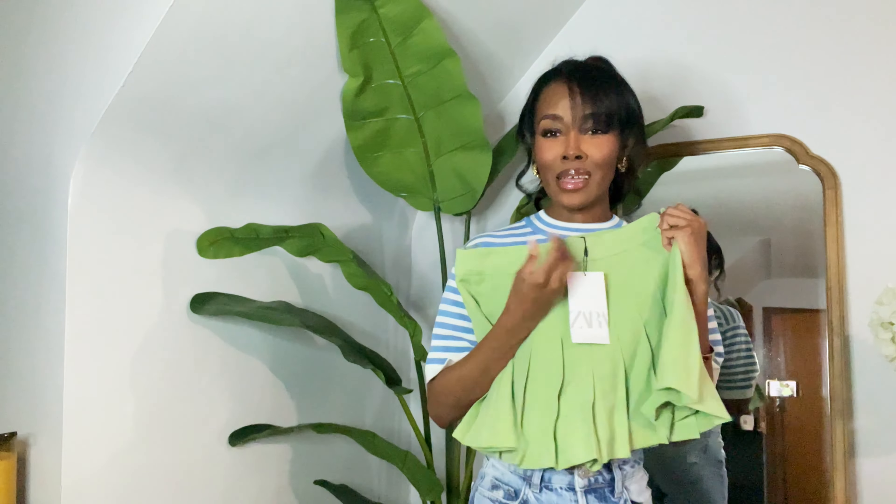Speaking of cardigans, I did pick up a nice lightweight cardigan in this really gorgeous periwinkle blue shade — elegant and classy. You can throw it on with jeans and a nice little white top to dress that up, or put it over a nice satin dress. This one was $39.90. It has cute little buttons down the front and I like it because it's nice and lightweight, so you can still wear it in the spring.